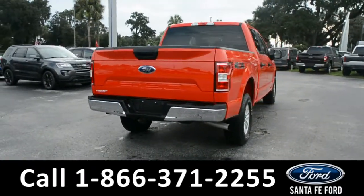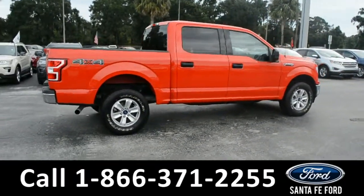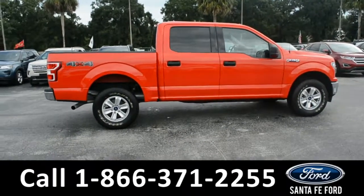If you need any additional information, please visit us online at SantaFeFord.com or give us a call at that number located down below. Now, let's take a look inside.